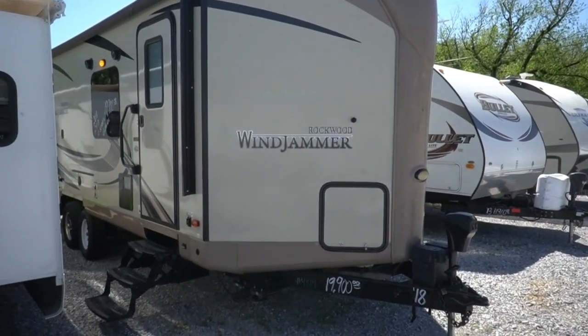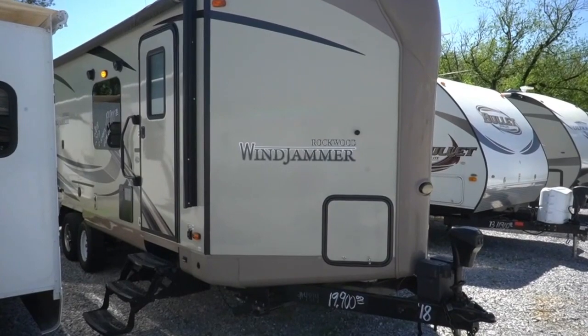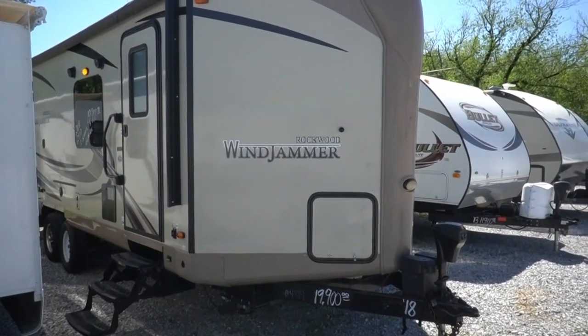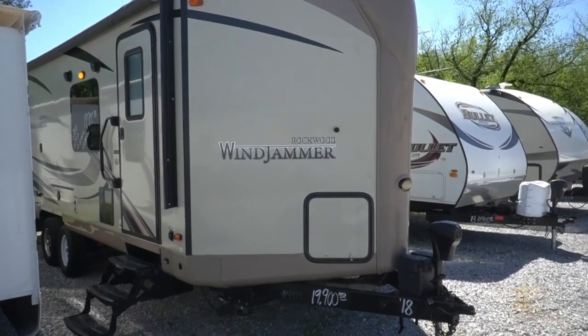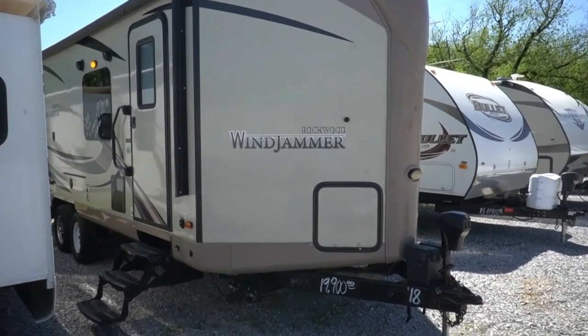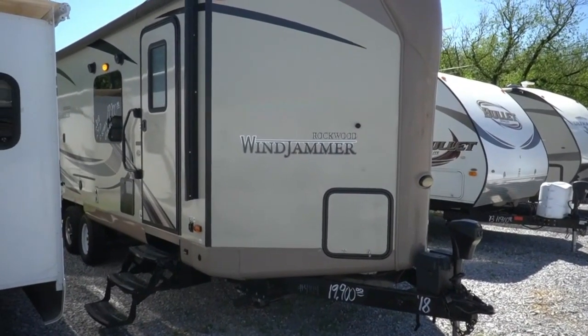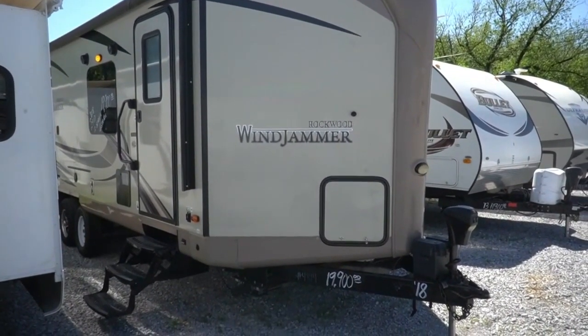Good afternoon folks. Big Bo here with another great travel trailer value from Parkway RV Center. Today we're going to review a very nice one we just got in. It's a 2018 Forest River Rockwood Windjammer, model number 6218VS.